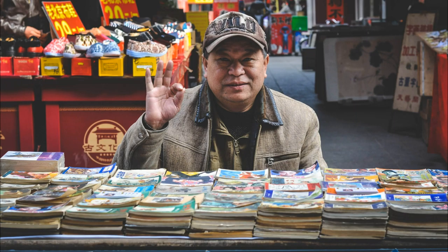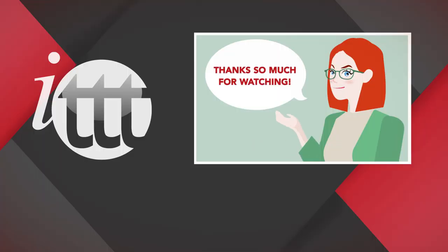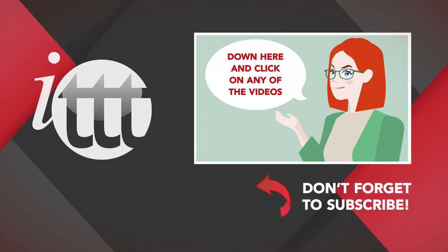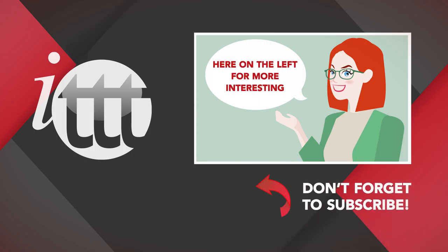Are you ready for your China adventure? Thanks so much for watching. We are ITTT, the leading provider for TEFL and TESOL training courses. If you like this video, please subscribe and click on any of the videos here for more interesting teaching tips on getting certified to teach English abroad and online.